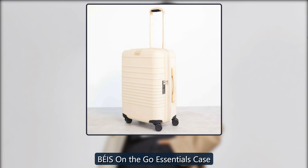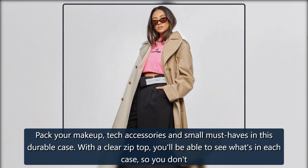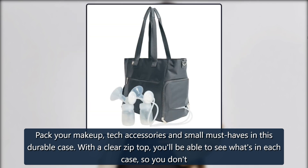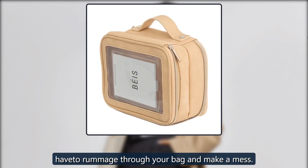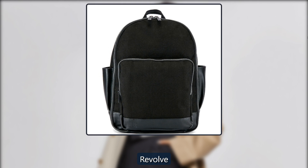Beis On The Go Essentials Case. Pack your makeup, tech accessories and small must-haves in this durable case. With a clear zip top, you'll be able to see what's in each case, so you don't have to rummage through your bag and make a mess. $48 at Revolve and Beis.